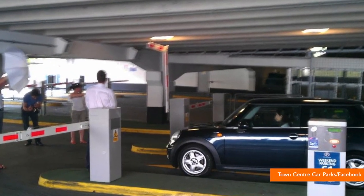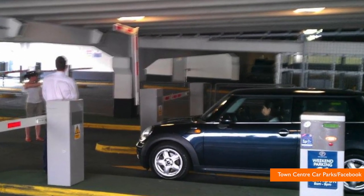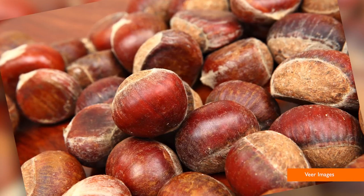Ever pull up to a parking meter only to realize you don't have any change? Well, don't go nuts — or maybe you should. What's up, everybody? I'm Andrew Dimbert with Buzz60. Here's a unique alternative for paying for parking.